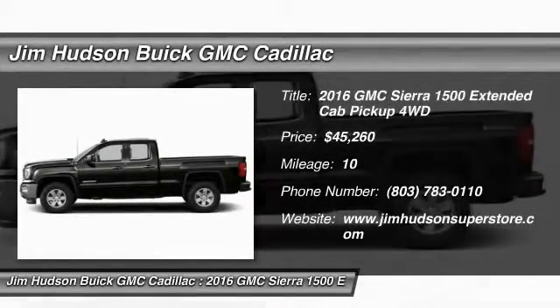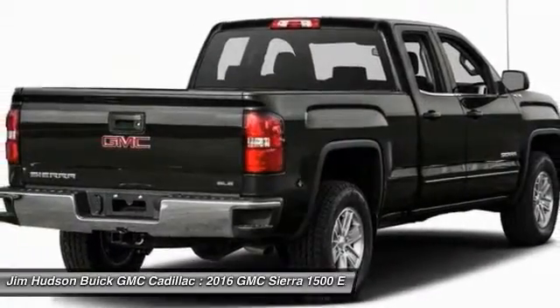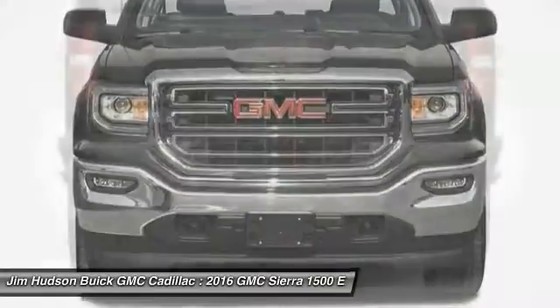2016 Sierra 1500. The Sierra 1500 offers a 5-star frontal and side crash test rating and a combination of mechanics and aerodynamics that give it better conventional V8 fuel economy than any competitor.